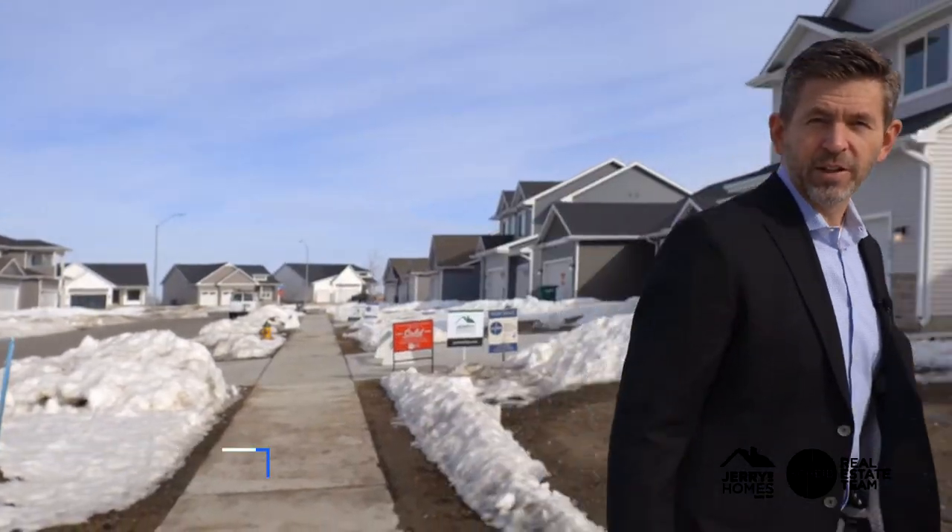Today I'm going to take you through one of five completed homes in Ankeny under 350,000. I said under 350,000.